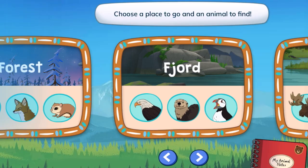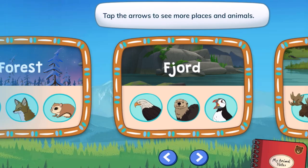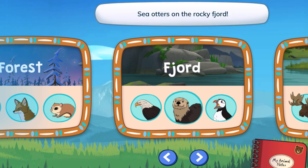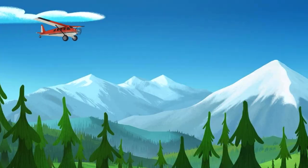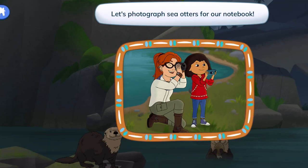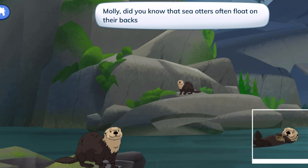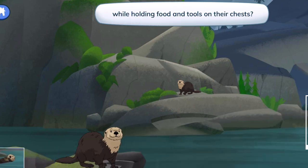Choose a place to go and an animal to find. Tap the arrows to see more places and animals. Sea otters on the Rocky Fjord! Let's photograph sea otters for our notebook. Molly, did you know that sea otters often float on their backs while holding food and tools on their chests?